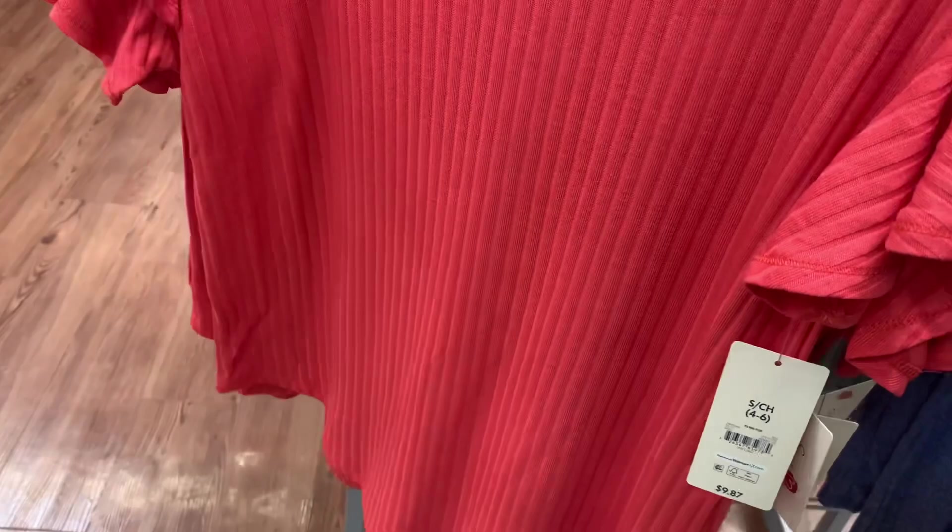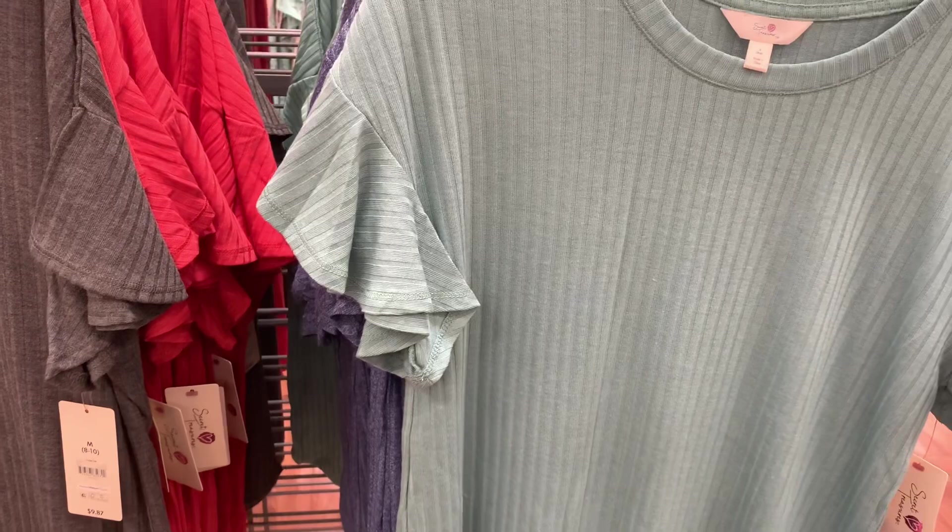They do have other colors as well. They have the gray and the mint one too, and I just love the sleeves — they look so cute! Let me back out so you can see it better. Here's the barcode for the gray one, and here's the barcode for the mint one. Alright, let's keep looking — I'm finding a lot of good stuff today!